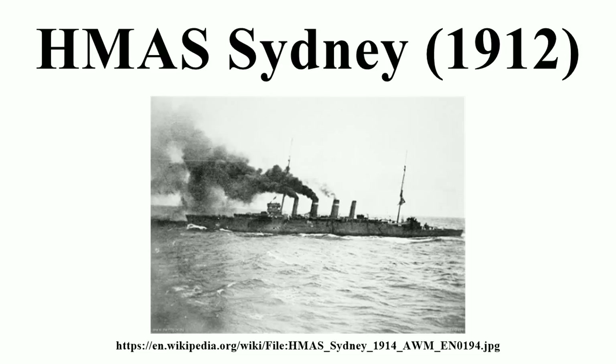During 1915 and 1916, Sydney operated on the North America and West Indies station, before joining the 2nd Light Cruiser Squadron at Greenock, Scotland, in November 1916. On 4 May 1917, the cruiser was involved in an inconclusive action against the German Zeppelin L-43. Neither was damaged.